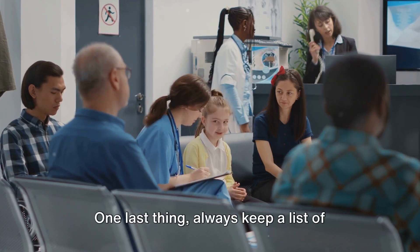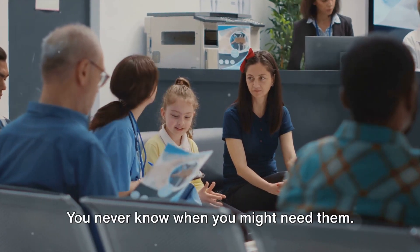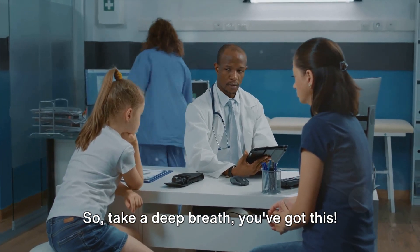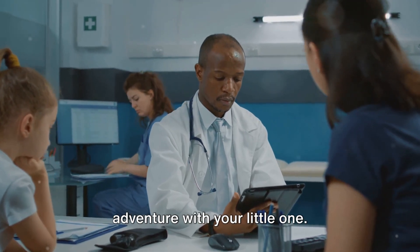One last thing: always keep a list of emergency contacts, including your pediatrician's number and the nearest hospital at your destination. You never know when you might need them. Being prepared for any situation will give you peace of mind. So take a deep breath — you've got this. With all these essentials packed in your baby bag, you'll be ready for any travel adventure with your little one.